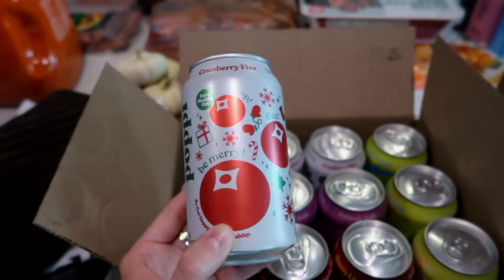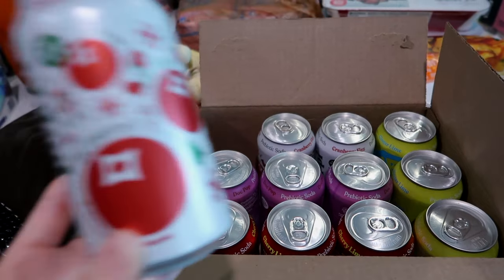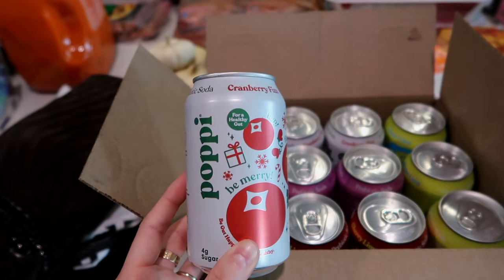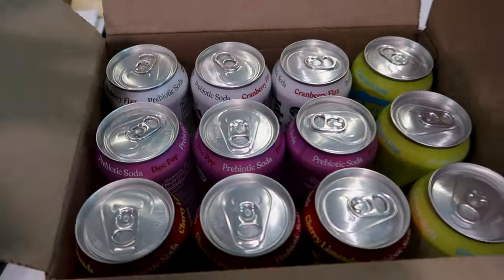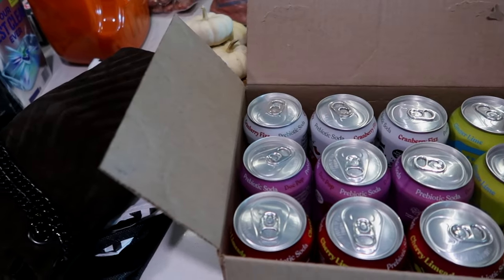They don't have it, so I think the only way to get this flavor is by ordering the variety pack off Amazon. I can link it down below if it's still available. I really want them to get the 12-pack back in stock, but I haven't even tried it — I just love the can. Hopefully it tastes good, but if it doesn't, it only comes with three cans and the other flavors are really good. I'll maybe taste test it on camera.